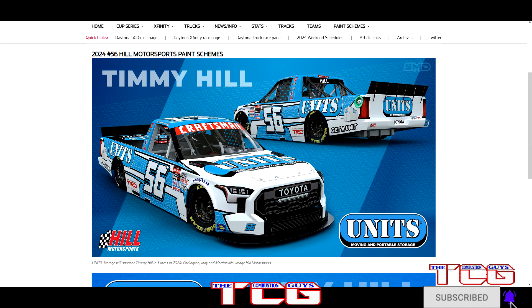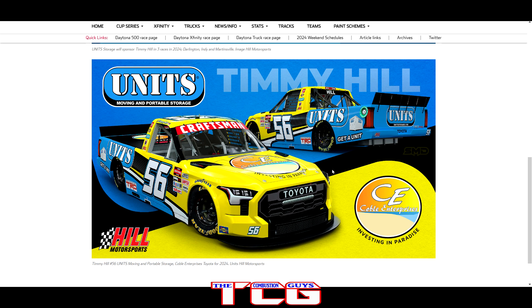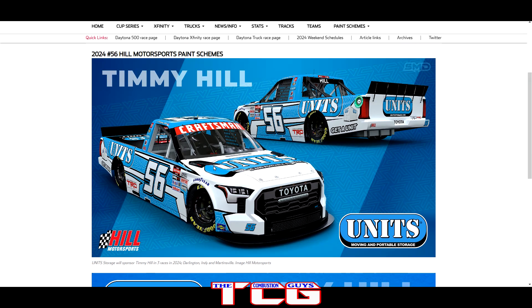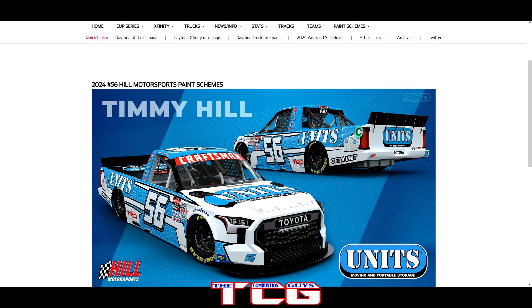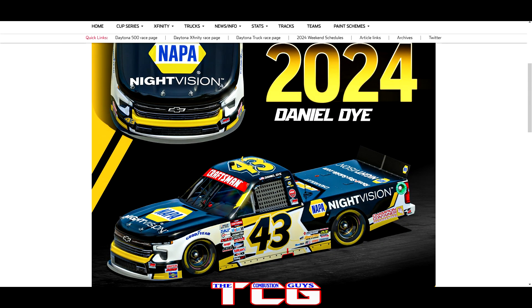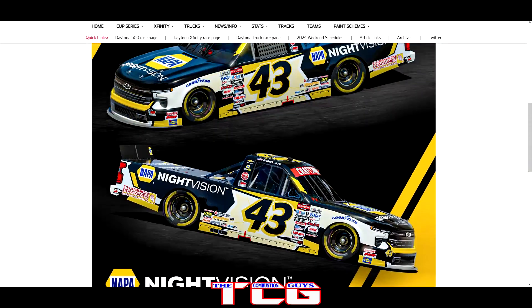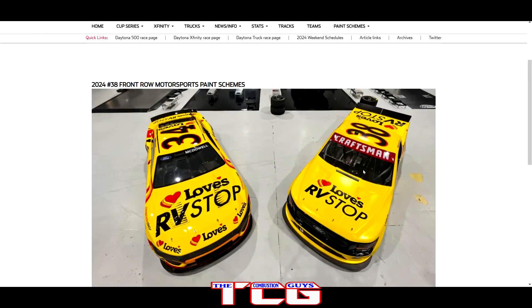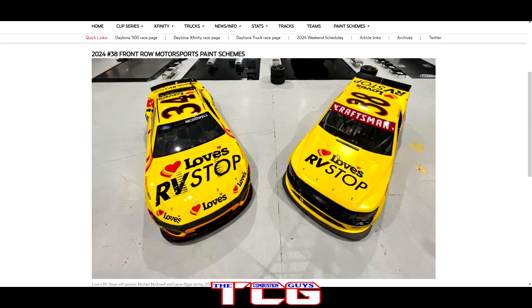Taking a look at my top five truck paint schemes: number one and two go to the Hill Motorsports trucks — beautiful paint schemes, love the TRD Pro accents like the real truck has. Number three goes to the Ballpark Buns number 75 — looks good and it's making me hungry. Number four goes to Daniel Dye's NAPA Night Vision — it's different from other NAPA paint schemes and that's kind of why I like it. And number five goes to the Love's RV Stop truck — love seeing a bright yellow truck running around on track.